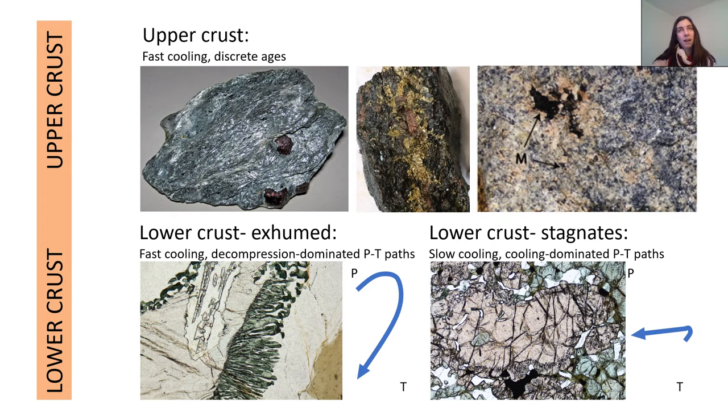We also then have to think about how metamorphism and metamorphic events are recorded in the crust. In the upper crust, things cool very quickly and that means we can get these discrete ages. We can unravel different pulses of magmatism and different pulses of fluid flow, and it's easier to get a complete and coherent story.